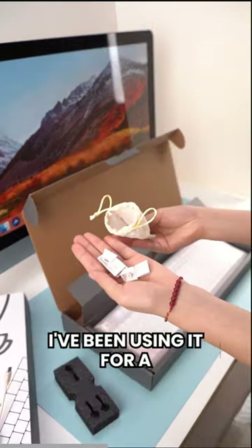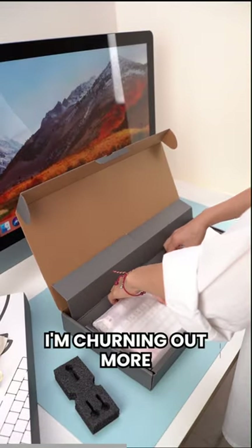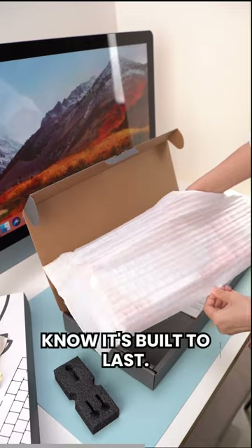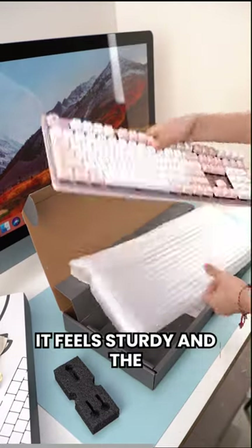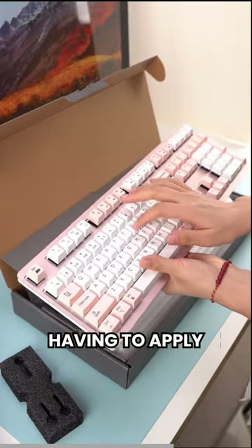I've been using it for a few weeks, and it's completely changed my typing experience. I'm churning out more words per minute, and the keyboard is holding up. It's so well made that I know it's built to last. It feels sturdy and the design is ergonomic, so it's comfy for my hands, plus it works well without me having to apply pressure.